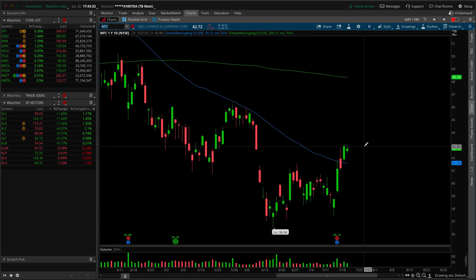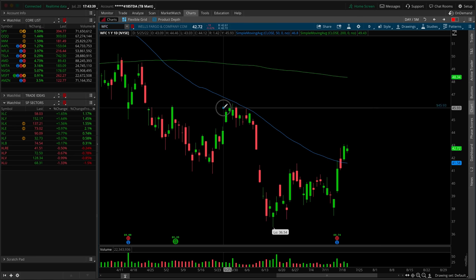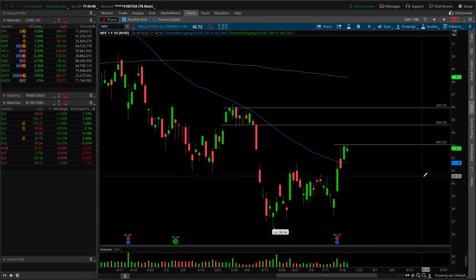Next up is Wells Fargo WFC — inside bar setup in the upper third of this area, watching for a breakout. That would help the financial sector get some relative strength. Looking for breaks up and over 43 to get closer to a first target at 45.60 on the first leg up. Underneath the 50 SMA with candle closes takes it off my radar.